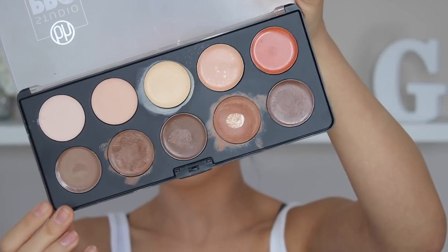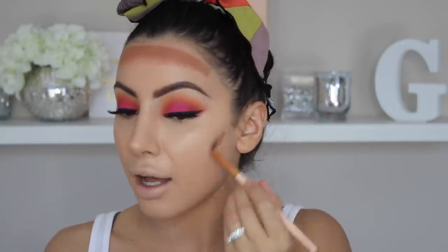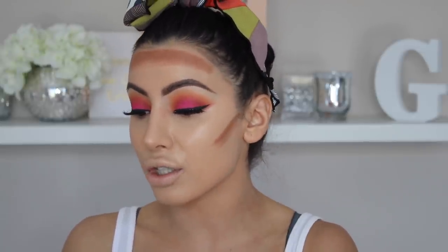So it's been a hot minute since I cream contoured, so I'm going to do that today using my BH Cosmetics Cream Contour Palette. This is probably my favorite contour palette in general, and definitely my favorite drugstore contour palette. It's just so creamy and it blends out so beautifully — I don't think you have to go spending $50 on a contour stick when you can get all the shades in a $10 palette, just saying.